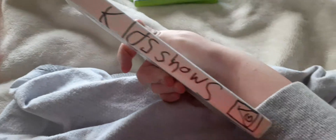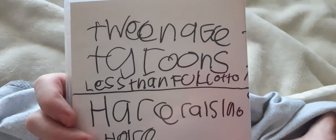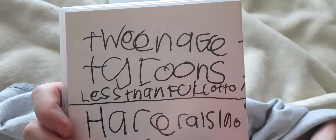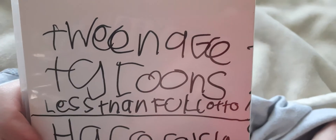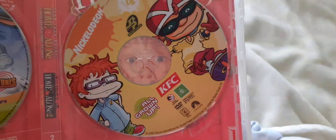This is the front, spine, and the back. The episodes are Hair Raising, Hair Safari, Goody, Teenage Tycoons, and Less Than Full Otto. Here are the two discs and four shows.